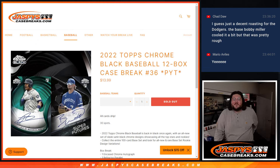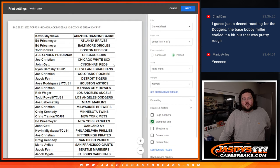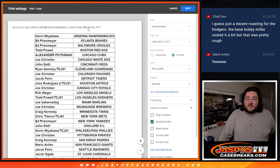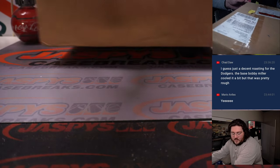What's going on everybody? Chris from JaspersCaseBreaks.com doing our last break of Saturday night. 12-box case break of 2022 Topps Chrome Black Baseball, PYT number 36, pick your team style. Still no printer, having some problems, but we'll verify it this way. PYT 36, from Kevin and the D-backs down to Jake with the Nats, TCJ81 — signifying you won this in R1 filler. Thanks to y'all for getting that done. Got the full case right here, let's end it on some fun stuff.